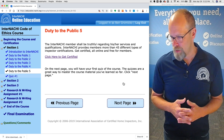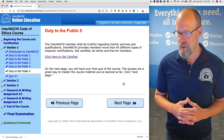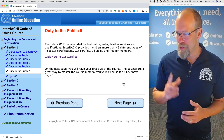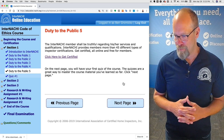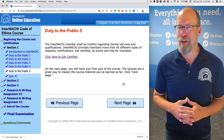The InterNACHI member shall be truthful regarding his or her services and qualifications. InterNACHI provides members with more than 45 different types of inspector certifications, and they're all online and free. On the next page, you'll have your first official quiz about the code of ethics.